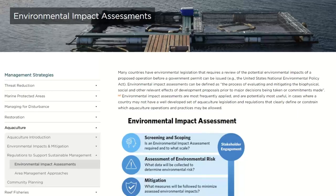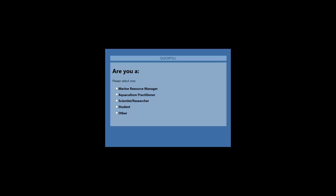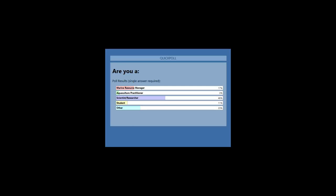One more question, just about your role: are you a marine resource manager, a practitioner of aquaculture or aquaculturist, scientist, researcher, student, or none of these? It looks like we have a lot of scientists and researchers, other, and then marine resource managers and very few aquaculture practitioners. Welcome, everyone, and thanks for taking the poll.